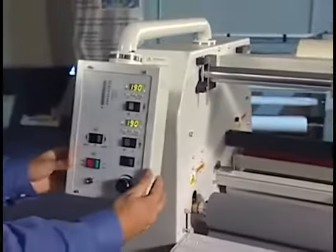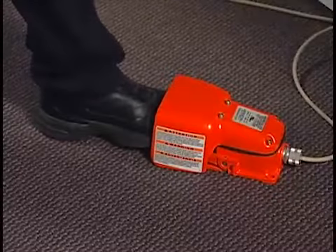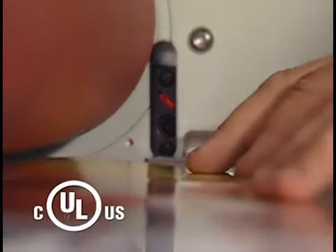Convenient variable speed foot pedal control. And when the job is done, easy-to-clean high-release silicone rollers. All this and an advanced electrical safety system too.